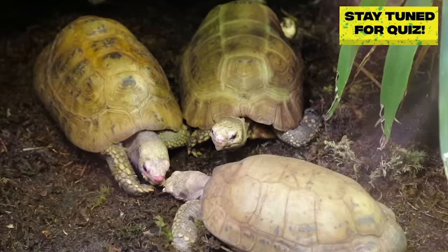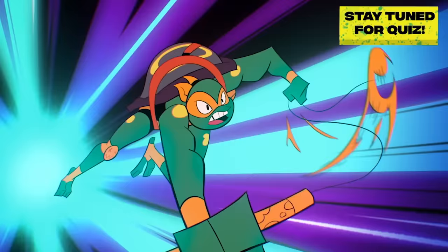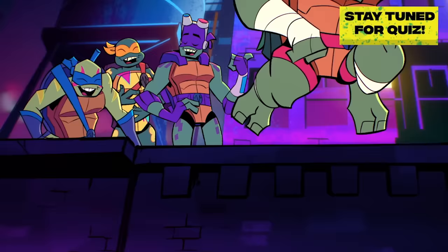Box turtles are omnivores, eating fruit, mushrooms, and anything else they can catch — especially if it's inside a pizza box. Cowabunga!